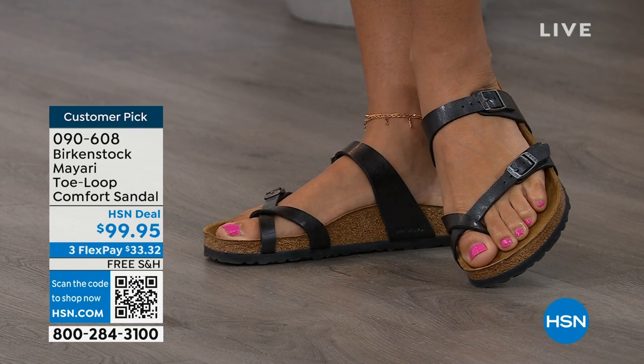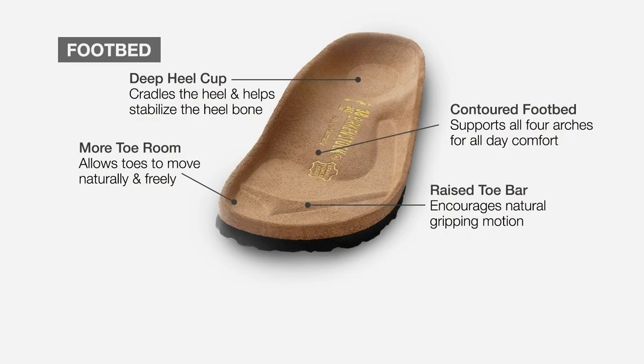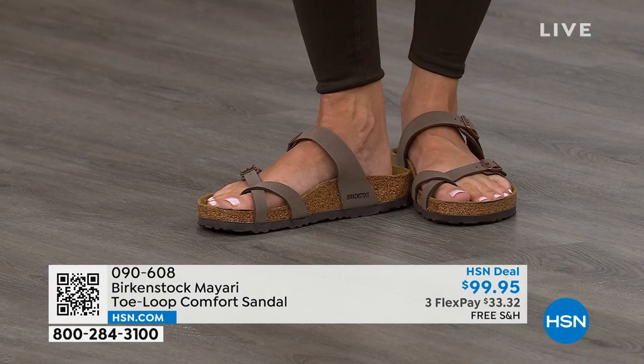When we talk about Birkenstock, we really have to talk about this footbed — the DNA of the brand. It starts with a deep heel cup that cradles and stabilizes your heel. There's a contoured footbed supporting all the arches of your foot. There's a wide toe box allowing your toes to move freely when you're walking. And last but not least, there is a raised toe bar. This rests underneath your toes and creates a natural gripping motion when you walk, which then creates circulation in your legs. It's all about health and wellness, but you're getting the sandal of the season with all of this comfort.